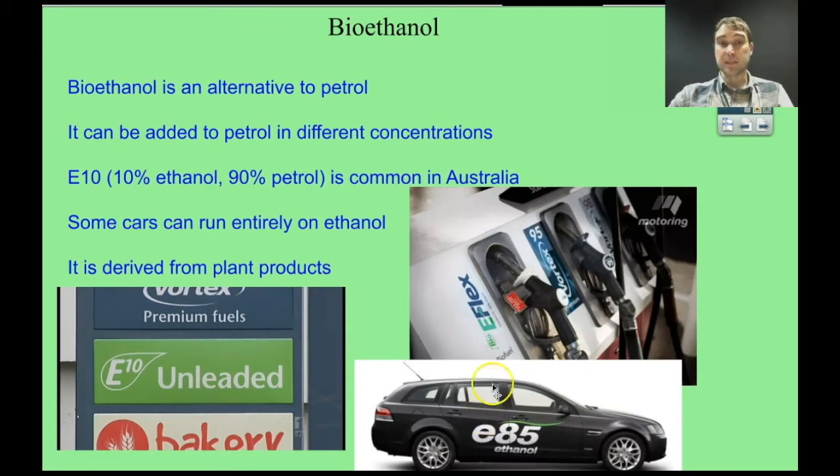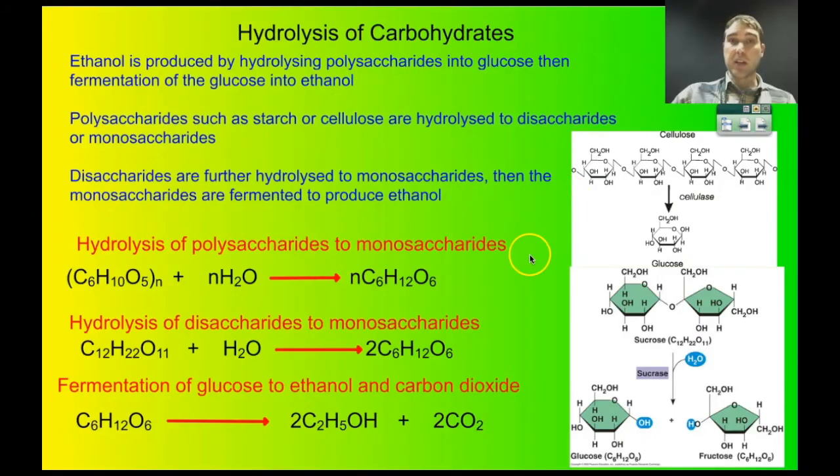Bioethanol is derived from plant products. It can be produced from plants grown specifically for that purpose, but in Australia particularly, it's produced from the waste products of sugar production — leftover sugarcane. There are several steps involved in turning a carbohydrate into glucose. First, you need to hydrolyse polysaccharides into glucose, occasionally disaccharides into glucose, and then you need to ferment the glucose.